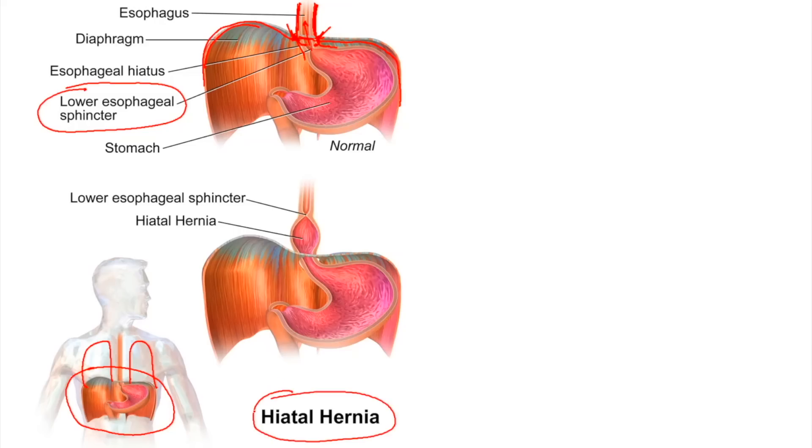Some people have what they call a hiatal hernia. There's a hernia that goes through this hiatus — the opening in the diaphragm — and it goes up. If there's abdominal pressure below, due to obesity for example, it can push the stomach up through that hiatus. The lower esophageal sphincter is then no longer at the diaphragm, so you have half a valve in both places not working well together, making reflux much more likely, especially when lying down.